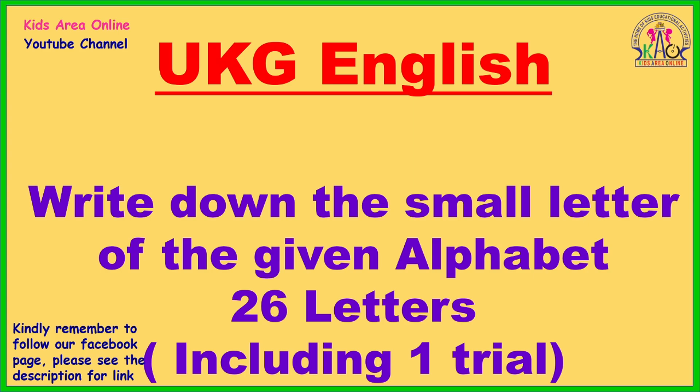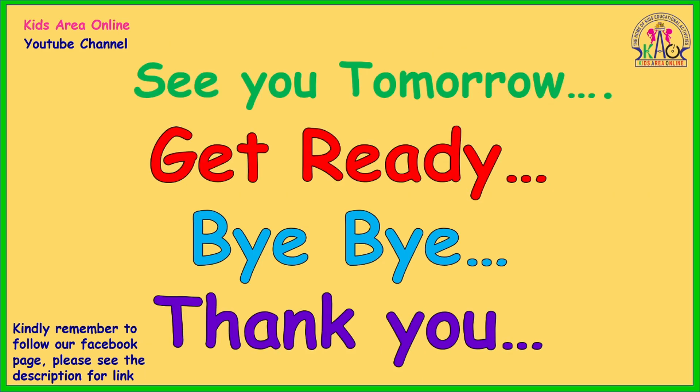Subscribe for it. Up to the channel — the Facebook page is made available. See you tomorrow. Get ready. Bye-bye. Thank you.